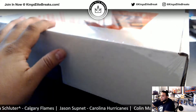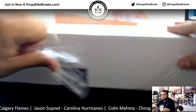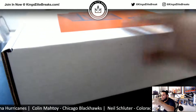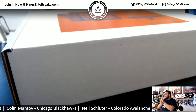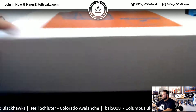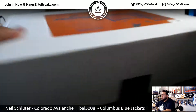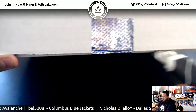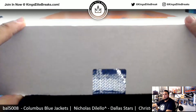So let's rip this open really quick. Hopefully we can pull some nice stuff out of here. We have pulled some stuff in the past, and from my knowledge we're still looking for some big hits like a Gretzky and McDavid.